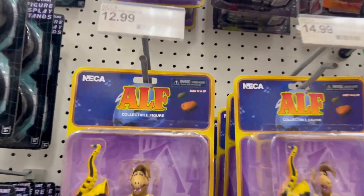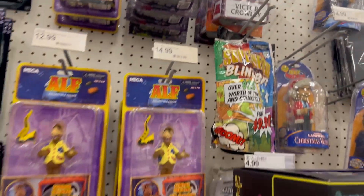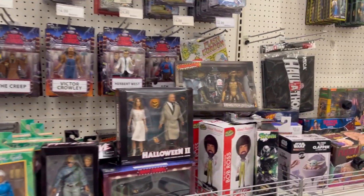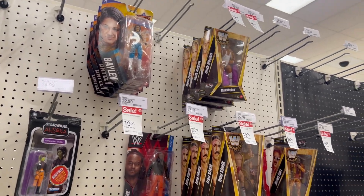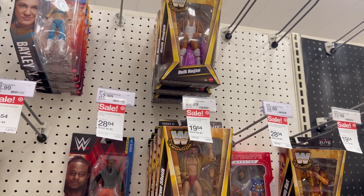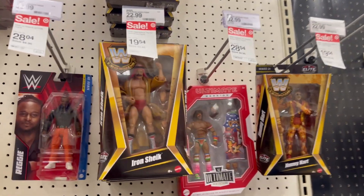There's more up here — Ash, Doctor... nothing particularly exciting, as expected. Nothing good in the NECA section either. For the wrestlers, they're on sale too — $18 down from $20. Should I pick up a Hulk Hogan? I don't know, we'll have to see.